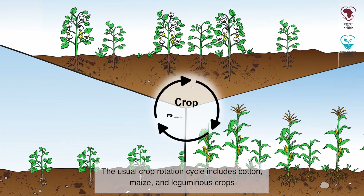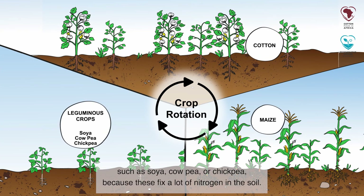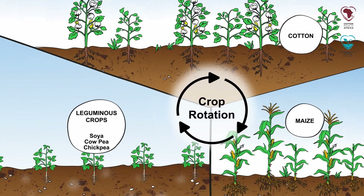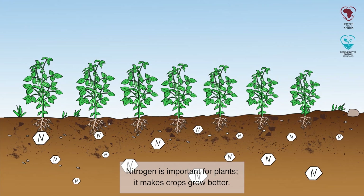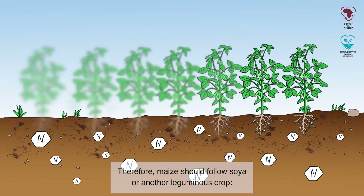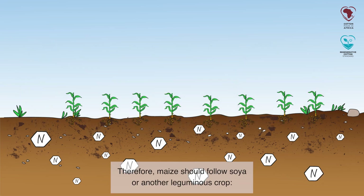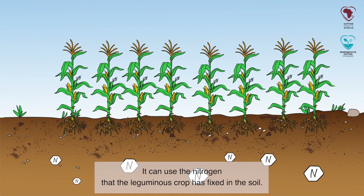The usual crop rotation cycle includes cotton, maize and leguminous crops such as soya, cowpea or chickpea, because these fix a lot of nitrogen in the soil. Nitrogen is important for plants — it makes crops grow better. Maize needs a lot of it. Therefore, maize should follow soya or another leguminous crop, so it can use the nitrogen that the leguminous crop has fixed in the soil.